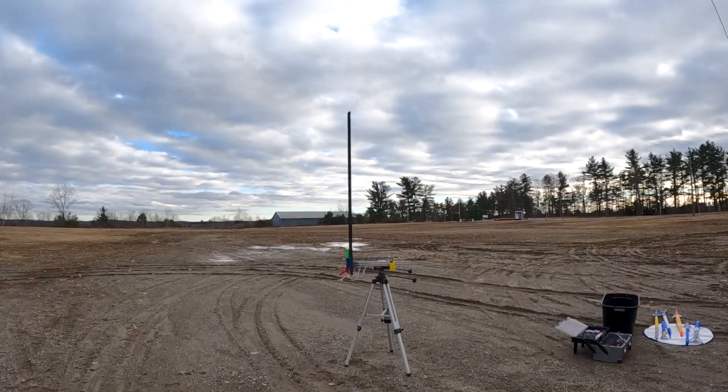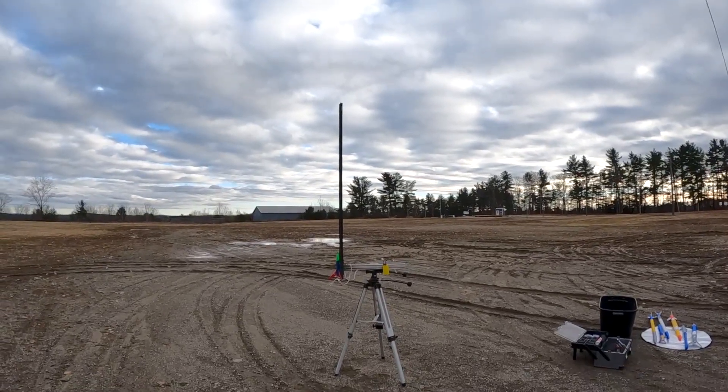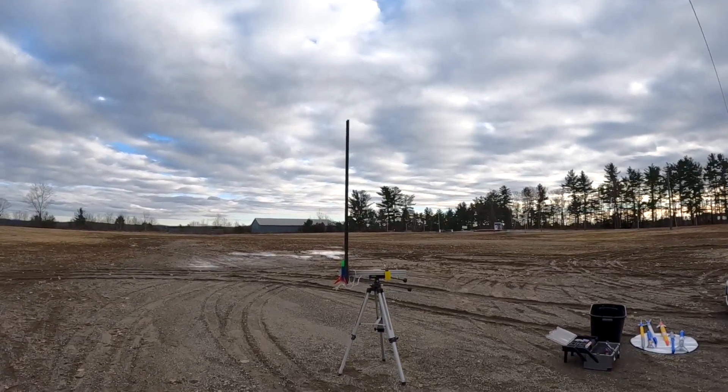This is a Windsock, so we're using this to see how we need to address the launch pad for the bigger rockets. All right, let's do the countdown. Casper. Three, two, one.